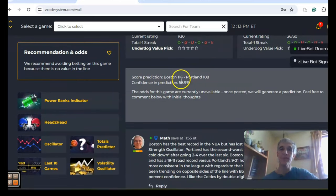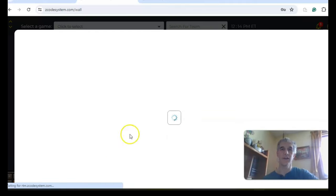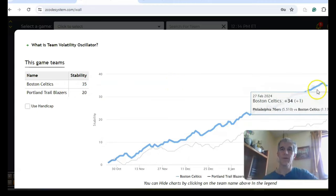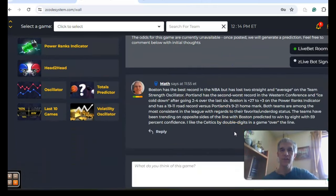The score prediction has Boston by eight points, 116 to 108. Confidence in the prediction is not real high yet at only 59%, but I'm thinking as this game gets closer to tip-off there will be higher confidence in the prediction in favor of Boston. The head-to-head matchup: the teams have not yet met this season. Looking at the volatility oscillator — the stability factor — we see Boston at 35 and Portland at 20, both teams on the upward climb, very consistent with regard to performing within their favorite/underdog status. I really don't think this is much of a game. I like Boston by double digits in a higher-scoring game — let's go Boston and over the line.